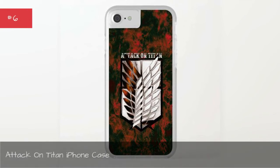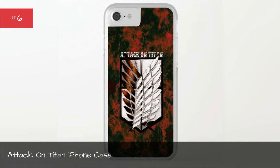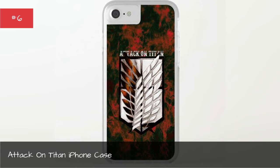Attack on Titan iPhone case. Defend the land and your phone with this intense iPhone case.